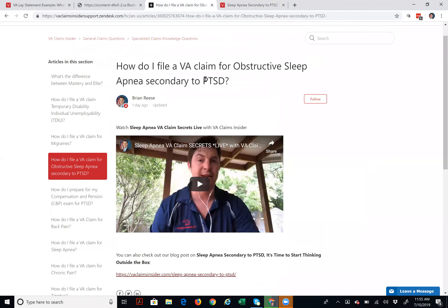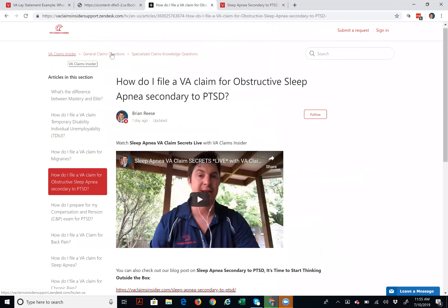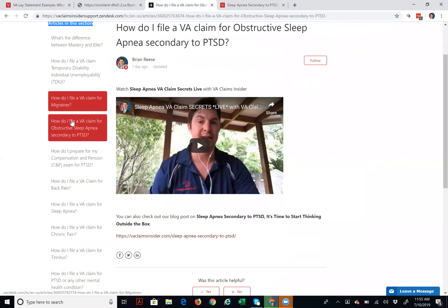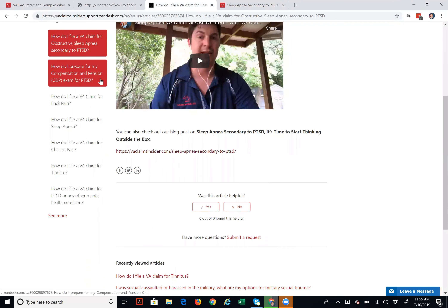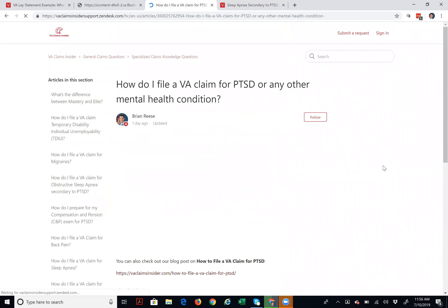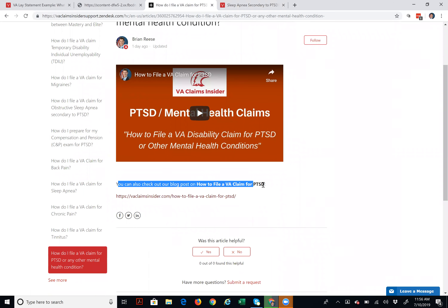You can see how it's categorized — there's the main page on top, broken down into types of claims, and then the specialized area. Along the left-hand side, it recommends other articles: how do I file a claim for migraines, how do I prepare for my compensation and pension exam for PTSD, how do I file a VA claim for PTSD or any other mental health condition. Clicking that takes you to a high-value video about how to file a claim for PTSD, plus a blog post — the link is right there.